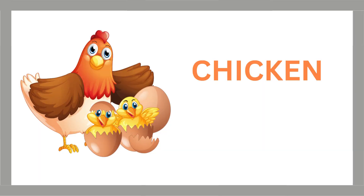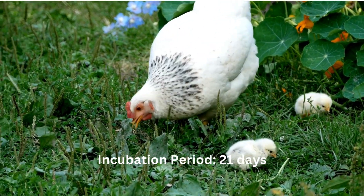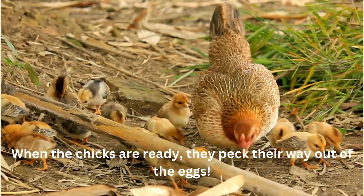Chicken. Incubation period: 21 days. Hatching method: the hen sits on the eggs to keep them warm. When the chicks are ready, they peck their way out of the eggs.